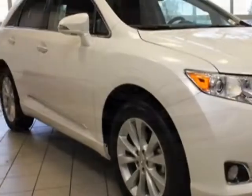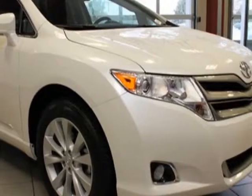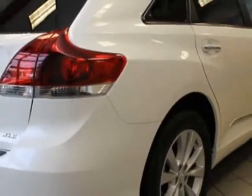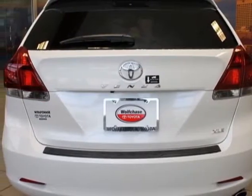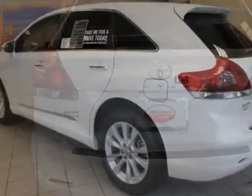This vehicle gets an estimated 20 miles per gallon in the city and an estimated 26 on the highway. This Venza boasts a 2.7 liter inline 4 engine and has a 6 speed automatic transmission.